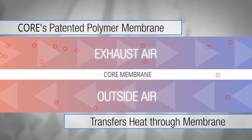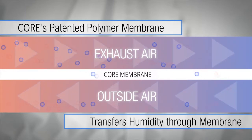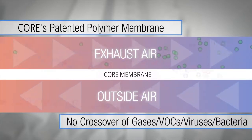The membrane is selective in nature, where the chemistry of the materials allows the thermal energy to transfer across, allowing heat exchange, and the water vapor to transfer, allowing humidity exchange, while the membrane blocks the crossover of gases, VOCs, viruses, and bacteria.